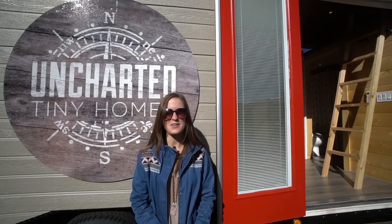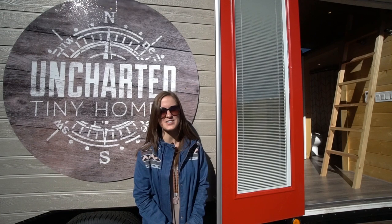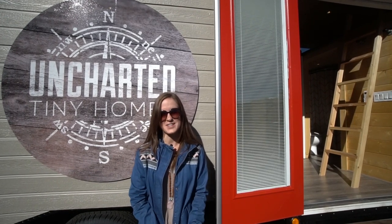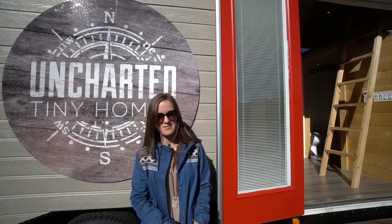Hi everyone, I'm Gina from tinyhome.tours and today we are at Uncharted Tiny Homes in Phoenix, Arizona. I'm going to give you guys a tour of their custom model they have here called the Mansion.